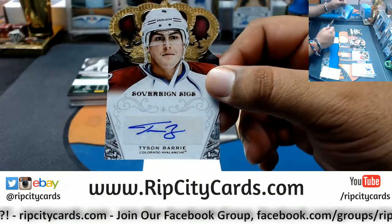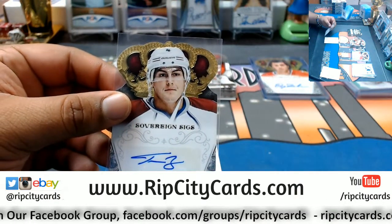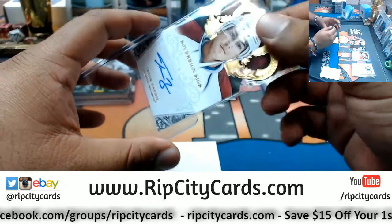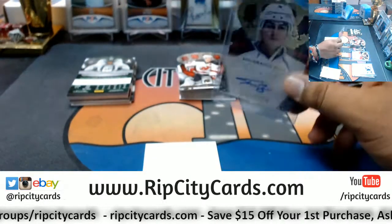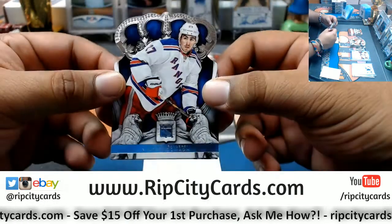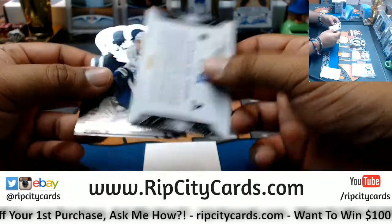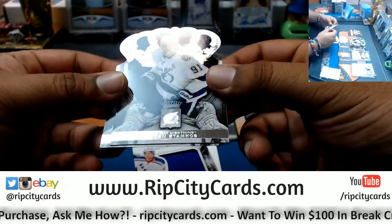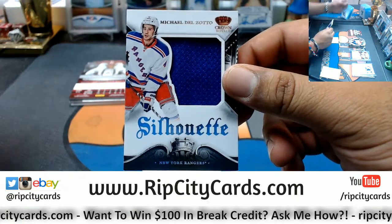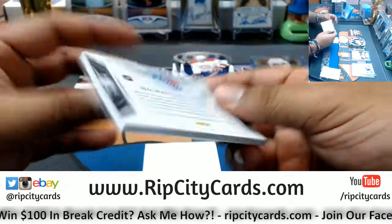Sovereign Signature for Tyson Barrie, Avalanche. Enroth is not on the checklist — that's troublesome, that bothers me. Ryan McDonagh, Rangers. Jamie Benn, Stars. That's a relic — Stephen Stamkos, Lightning. P.K. Subban, Canadiens. Michael Del Zotto — the silhouette patch for the Rangers.